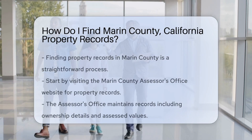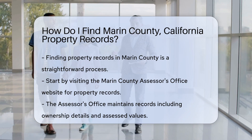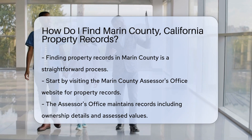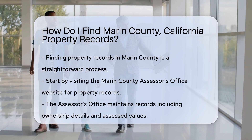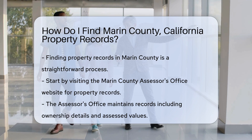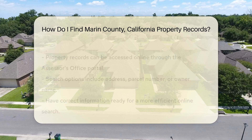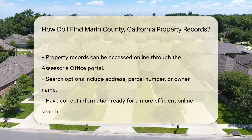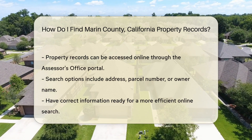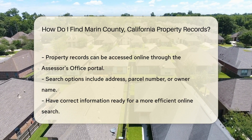Finding property records in Marin County is a straightforward process. Start by visiting the Marin County Assessor's Office website. This office maintains property records, including ownership details and assessed values. You can access property records online through the Assessor's Office portal. This online tool allows you to search by address, parcel number, or owner name. Make sure to have the correct information handy for a more efficient search.